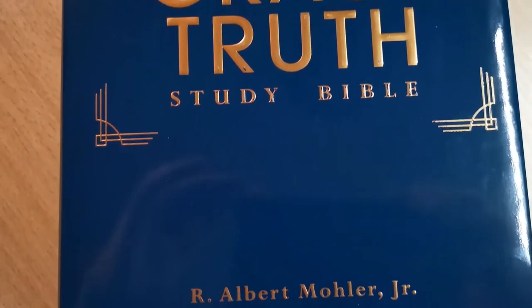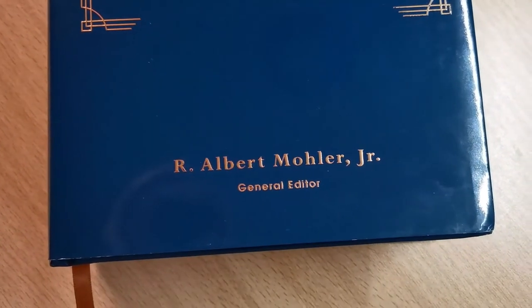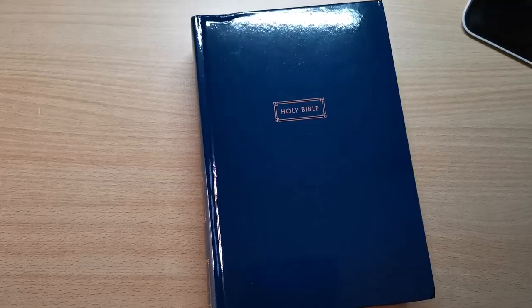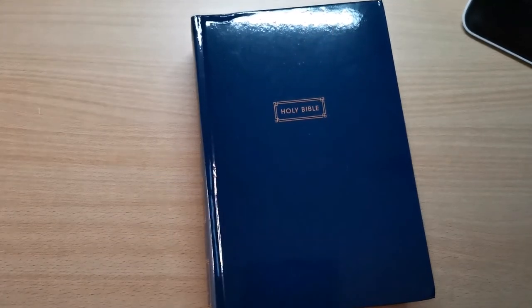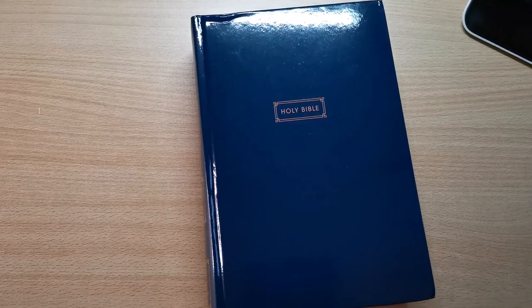So there you have it, my friends. I'm going to leave a direct link to this Bible down below in the description box. If you have any questions, please drop us a line. Don't forget to subscribe and give us a thumbs up if you like this video. I hope to see you soon in another Bible review or rebind. Until then, Shalom!